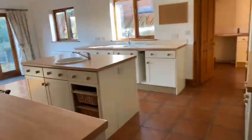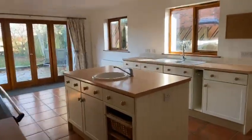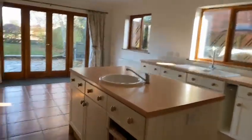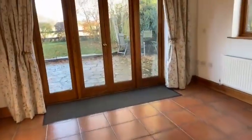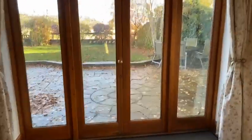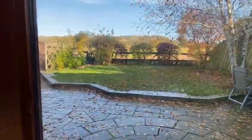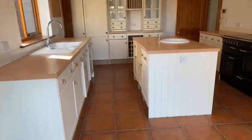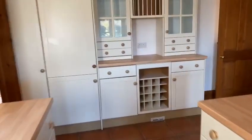Also off the hallway there is a superb dining kitchen breakfast room. Good range of units, two sinks and double doors to the rear. Lovely outlook towards the woods over the fields at the back. Plenty of space for a table, lots of storage units, and a built-in fridge freezer.